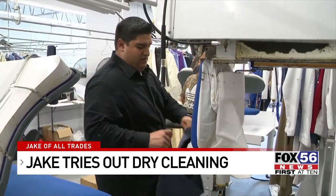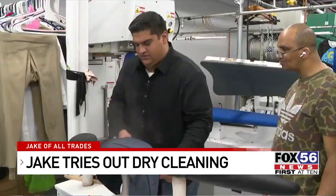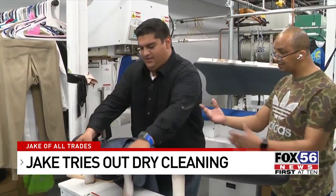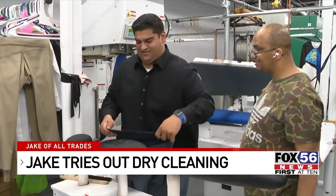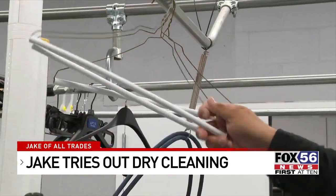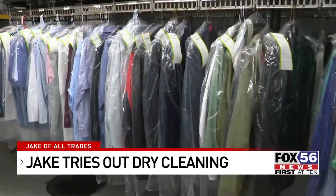Next, I tried out pressing pants. The machine reminded me of an ironing board, but I had to be extra careful to not get my hands caught while the steaming was happening. It's like using my steamer at home. Once the pants were done, I hung them up and moved them to be put back with all items that came in, which could be a daunting process.